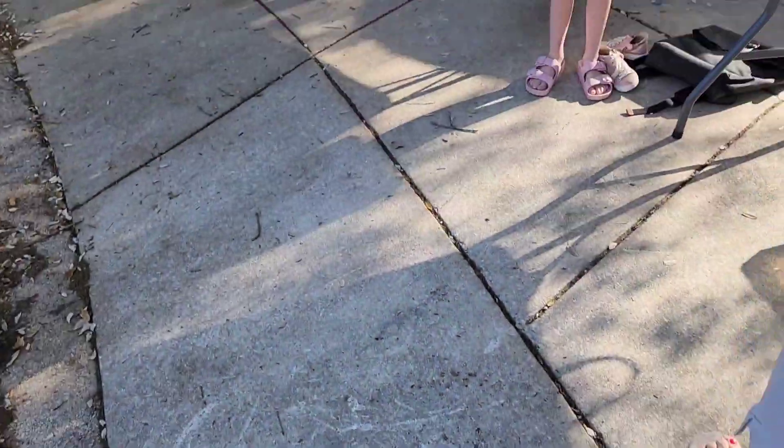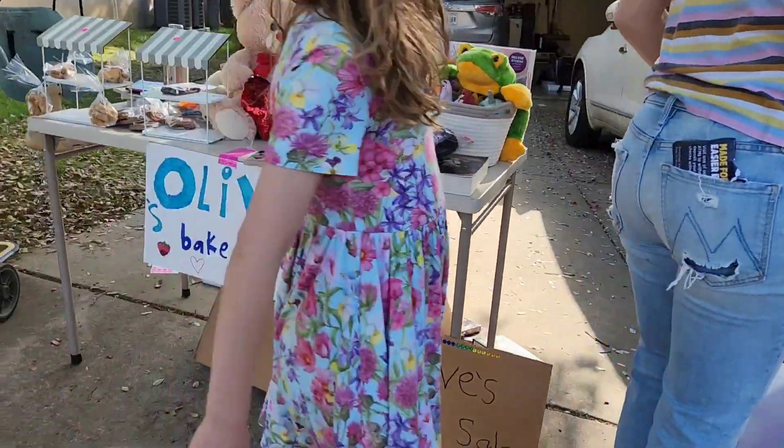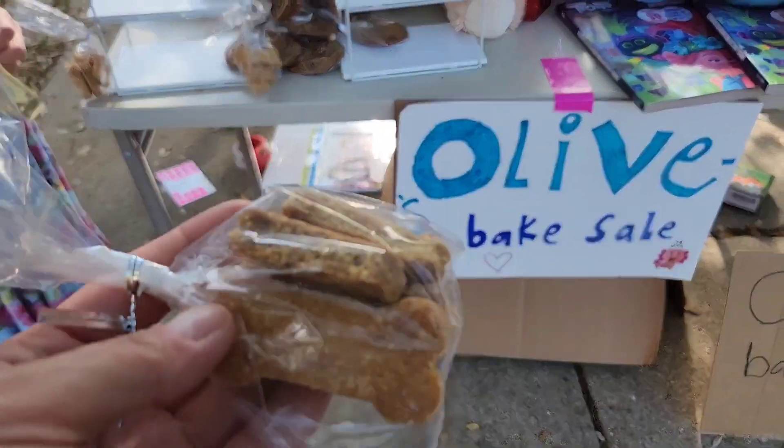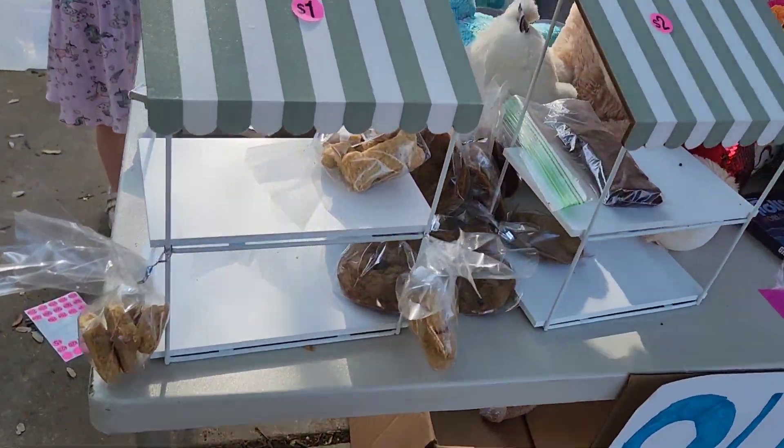Good morning. Why is some lemonade here? How much is your lemonade? A dollar a cup. A dollar? Okay, thank you. They're dog approved, huh? Yes, they're dog approved.